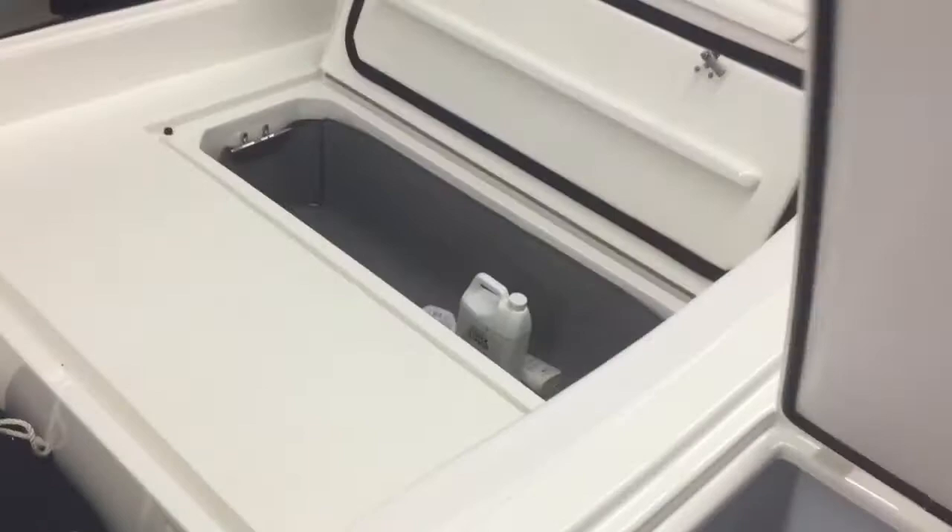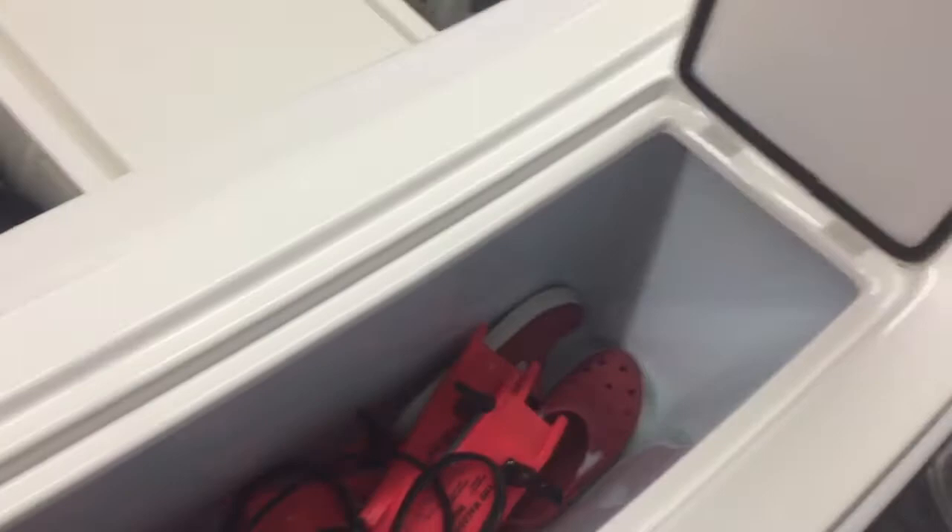And then the transom box here — a couple of walleye boards in there. This one is a fish box that drains overboard. On the other side, we do have it plumbed as a live well.